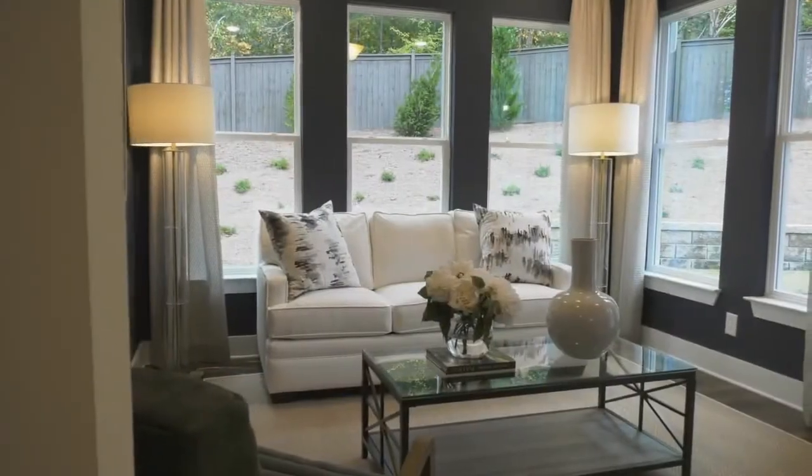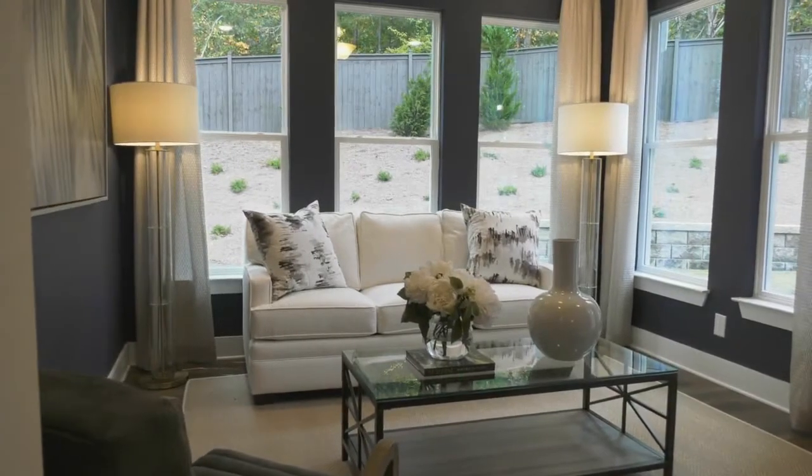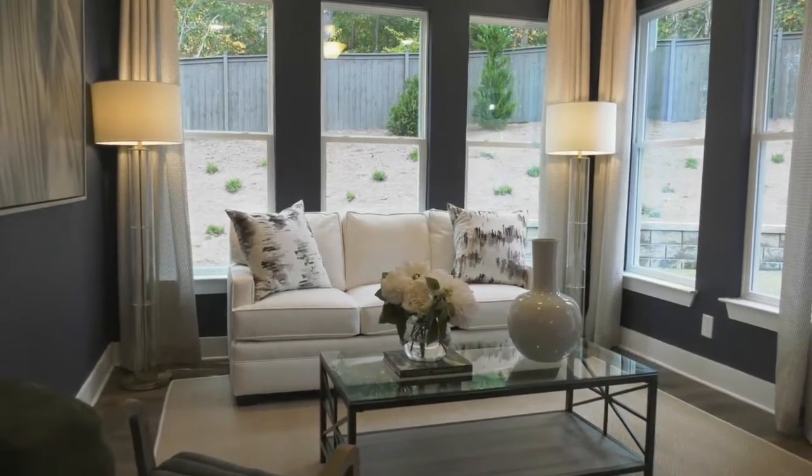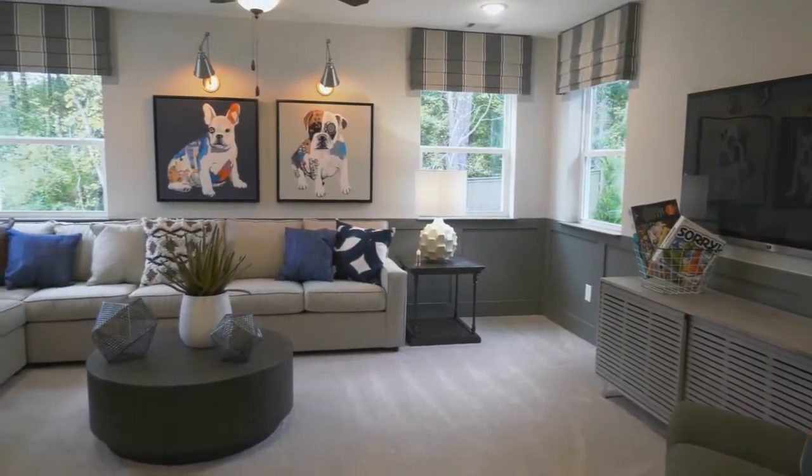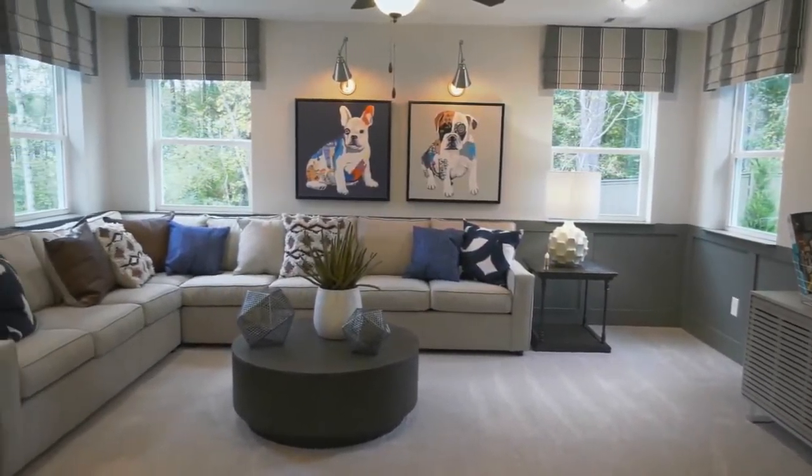One of the great things about building with Eastwood Homes is the opportunity to personalize your home. You can add a sunroom or a bonus room or have a loft if you like — really a lot of opportunities to make that home yours.